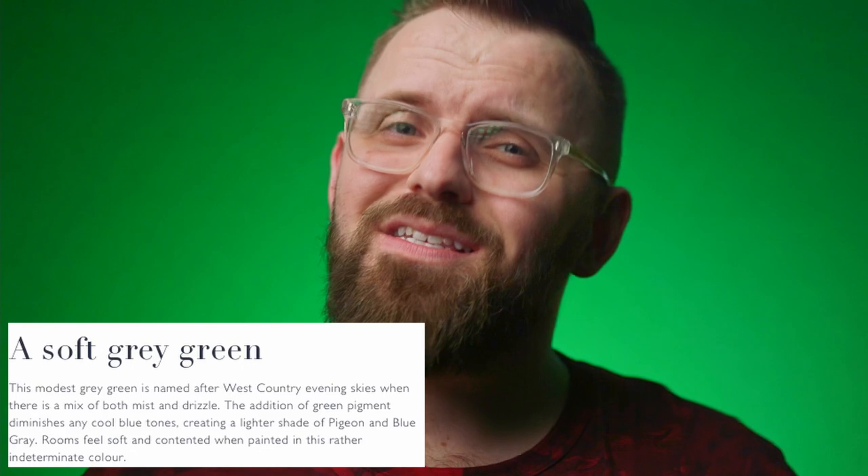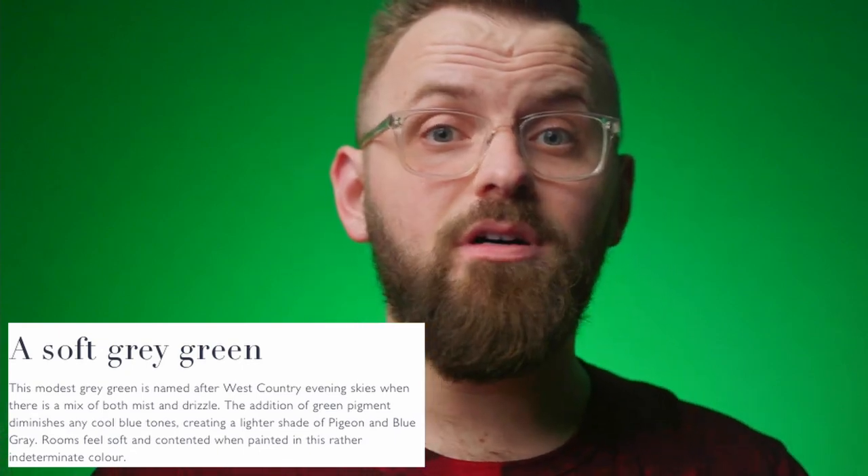Farrow & Ball describes this color as a modest gray-green named after West Country evening skies, when there is a mix of both mist and drizzle. The green pigment diminishes any cool blue tones, creating a lighter shade of Pigeon and Blue Gray — so they're referencing two Farrow & Ball colors there, so you can kind of compare them all together. Farrow & Ball also says rooms will feel soft and contented when painted in this rather indeterminate color. I do agree that it is neutral-feeling, but not nearly as neutral as what a light gray-beige color might feel like.